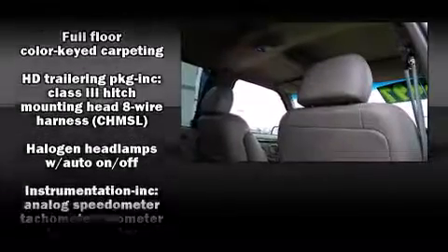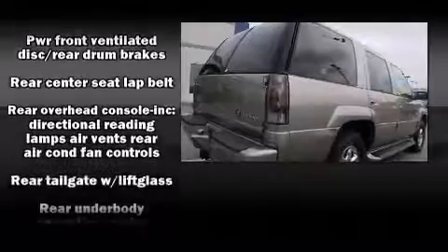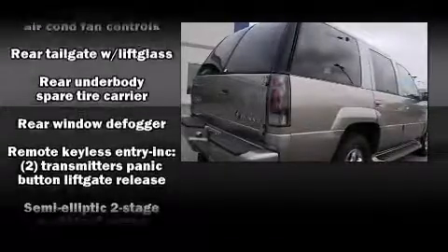Passenger security is always assured thanks to the various safety features such as dual front impact airbags, a security system, OnStar, and ABS brakes.